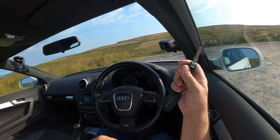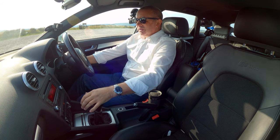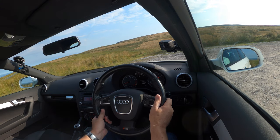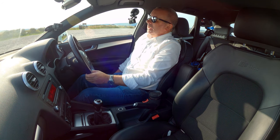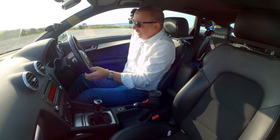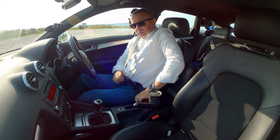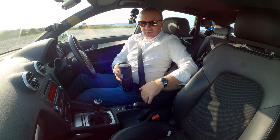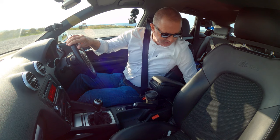There's the Audi key — nice flip-out mechanism, feels like a proper key with a proper ignition. Put on the clutch and start the car. Good level of specification in the S-line: height-and-reach adjustable multifunction steering wheel, height-adjustable seat with backrest adjustment. There's a front central armrest here.